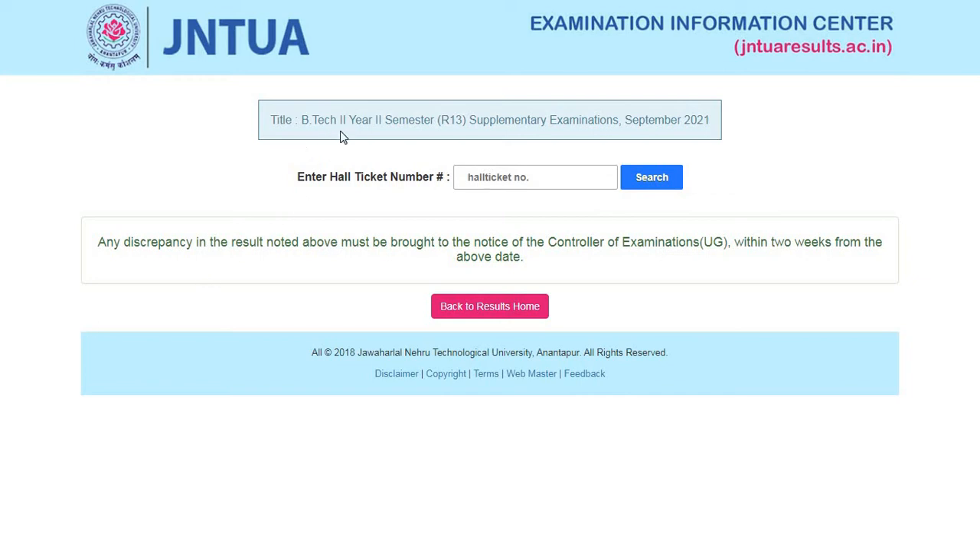First we'll see the results for B.Tech and B.Pharmacy students. They have released B.Tech second year second semester R13 supplementary examination results. To check the results, enter your hall ticket number and press the search button to get your results downloaded. The next result is for B.Tech second year second semester R15 supplementary examination conducted in September — results are declared today. I will provide the links for all these results in the description box.